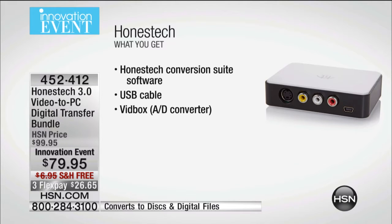This is the new upgraded version of Honest Tech. It's their 3.0 video to PC transfer bundle. Because it's our first presentation and because it's innovation, we're taking $20 off the price and shipping it to you completely free of charge. You can get it home and try it out, run a home-based business digitizing local people's home videos, and preserve your lifetime memories. This is the lowest price conversion offer that we have.